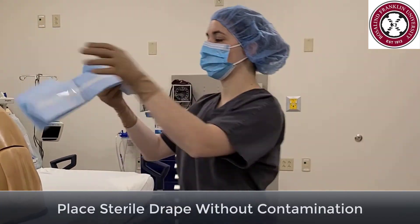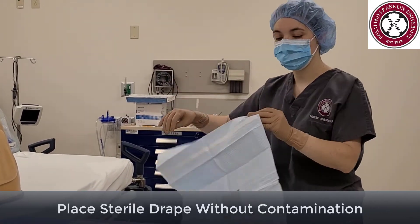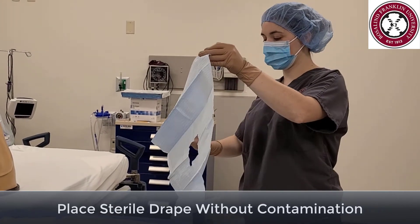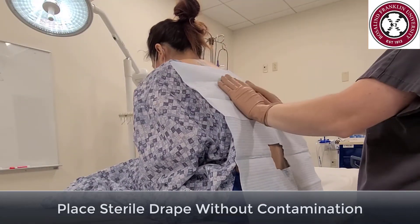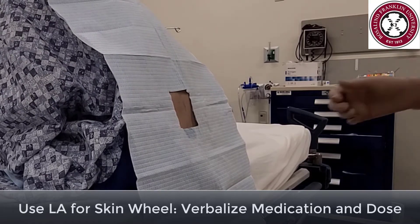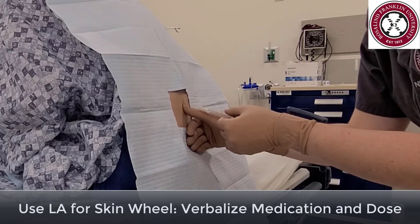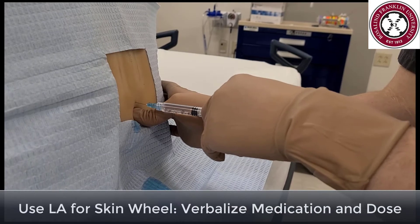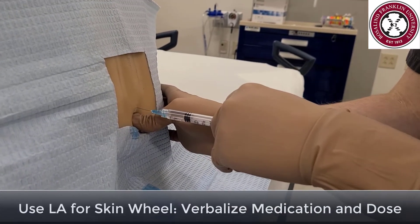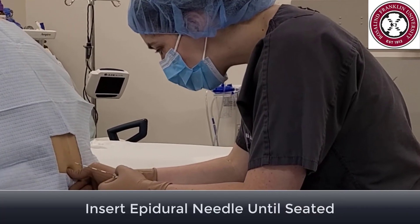We will begin the procedure by placing the sterile drape. Warn the patient that it is going to be cold and sticky. Be sure not to contaminate the drape while removing the backing to the adhesive strip and securing the drape to the patient's back so that your target interspace is in the middle of the opening. Remind the patient to get into the correct position. Grab your 3ml syringe with the 1% lidocaine and find your target interspace.